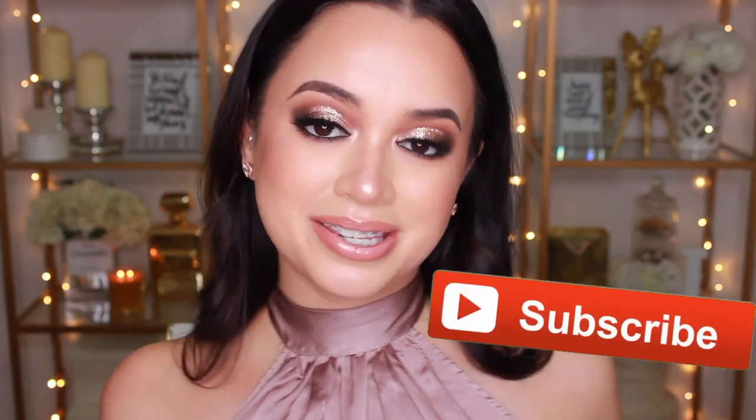If you do happen to be new to my channel, don't forget to hit that subscribe button so you don't miss a video I post. And if you do enjoy this video, don't forget to give it a thumbs up. Now that that's all out of the way, let's get on to the favorites.